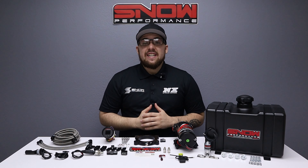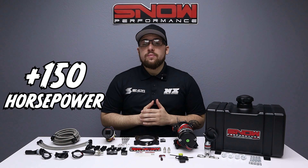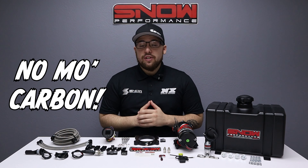Do you have a boosted 2014 and up GM truck? Do you want to make an additional 150 horsepower, reduce your IATs by 100 degrees, and clear your engine of carbon buildup?